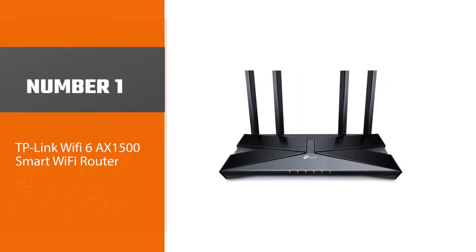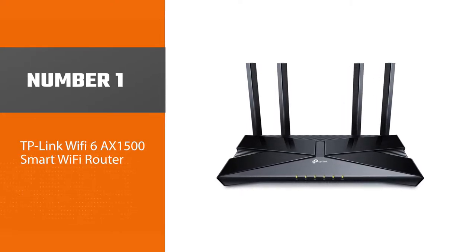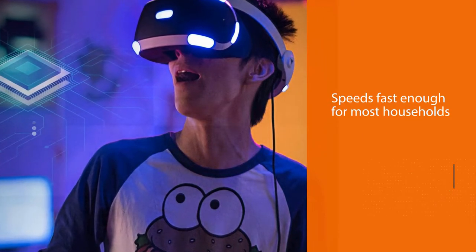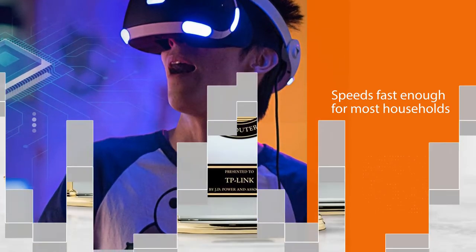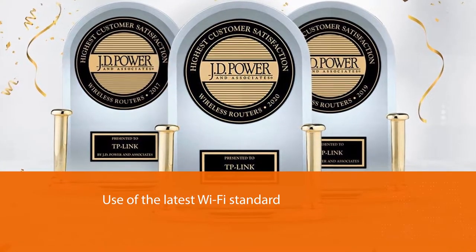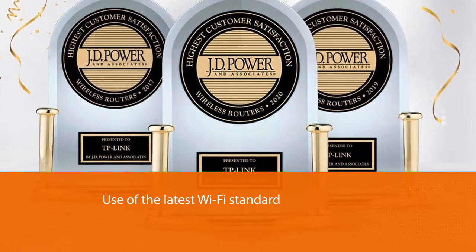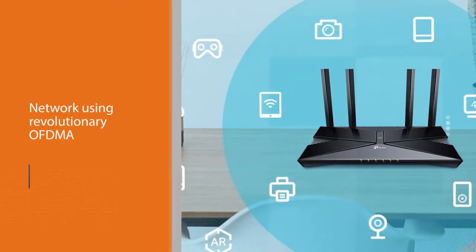Number one — most popular: TP-Link Wi-Fi 6 AX1500 Smart Wi-Fi Router. This budget-friendly Wi-Fi 6 router combines a low price tag with speeds fast enough for most households. Though the AX10 makes use of the latest Wi-Fi standard, it lacks many of the advanced features some other routers on this list have, but its efficient performance makes it a great budget choice.